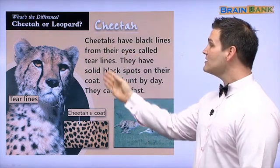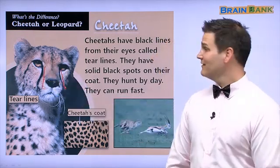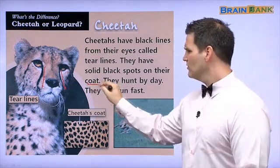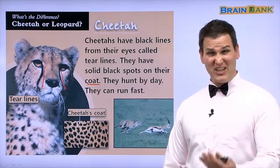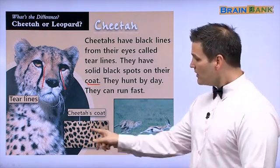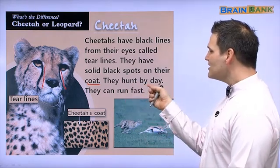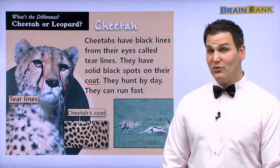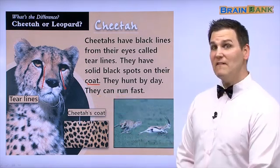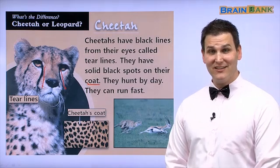Cheetahs have black lines from their eyes called tear lines — right here, the cheetah looks like it is crying. They have solid black spots on their coat. For animals, their coat is their fur, so here we can see black spots on the cheetah's fur, or coat. They hunt by day — when you're at school, a cheetah is hunting; when you are sleeping, the cheetah is sleeping. And they can run very fast. The cheetah is the fastest animal on land. Did you know that?